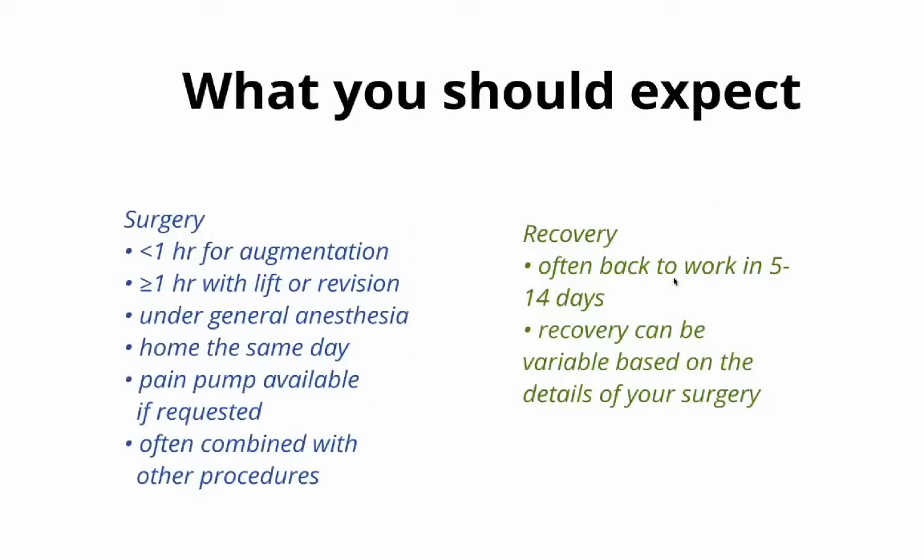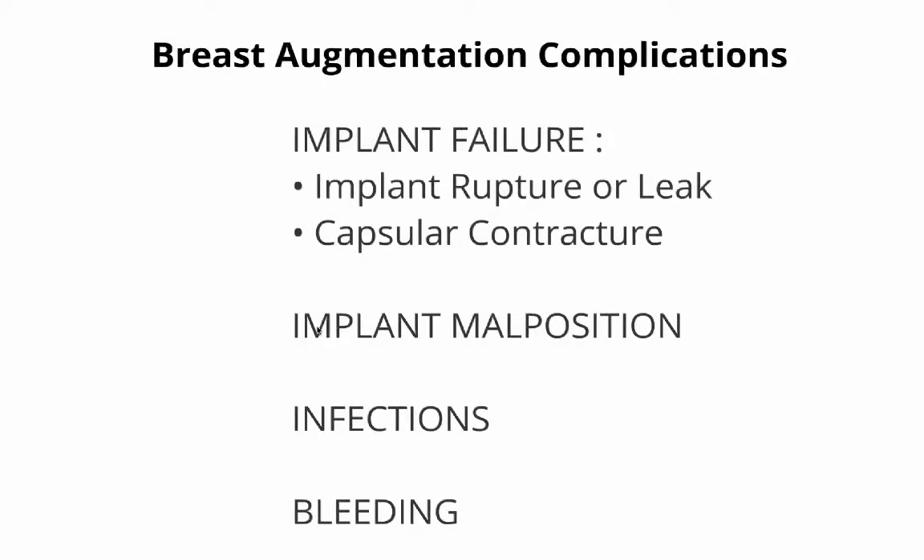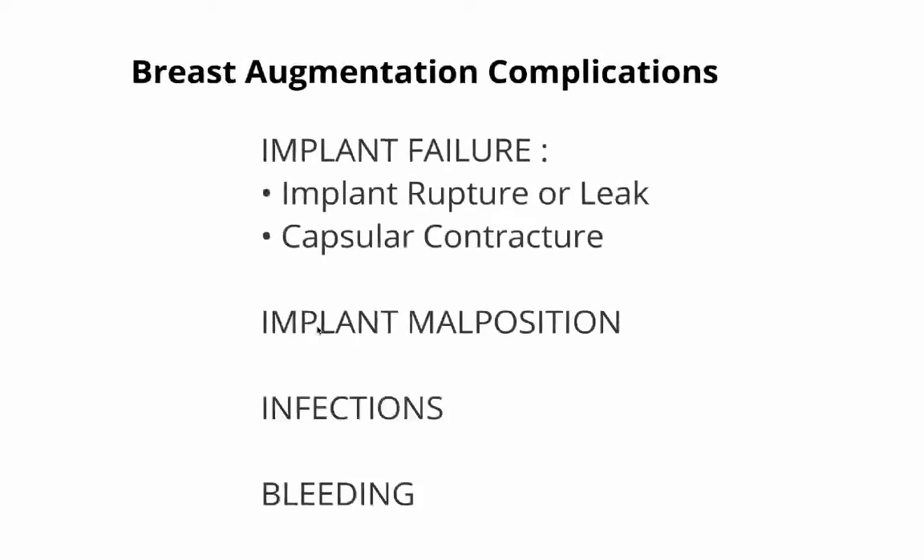Breast augmentation takes less than an hour to perform in most cases, though some complex cases can take longer. It is performed under general anesthesia and patients go home on the same day. Pain pumps are available upon request, and patients usually can get back to work within about a week. Complications include implant leak, capsular contracture, malposition of the implant, infections, or bleeding.